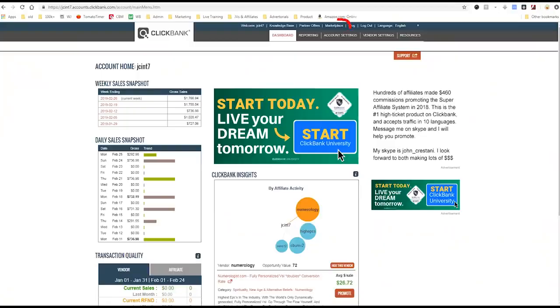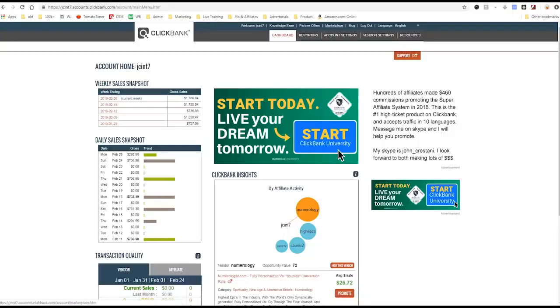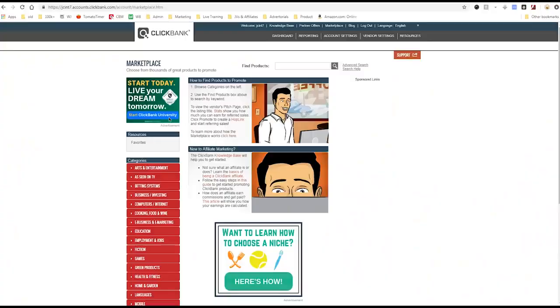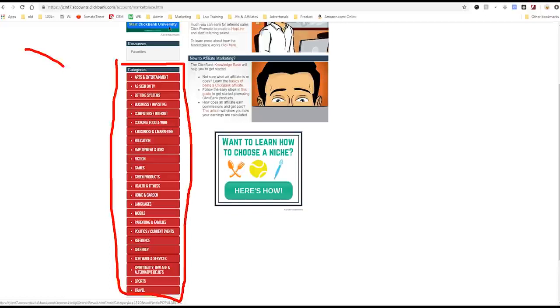First, you need to choose your niche. To choose your niche, you want to go over to their marketplace. The marketplace is this little link up here, or if you're on the Clickbank homepage, you'll see the marketplace right here — affiliate marketplace. We'll click that marketplace link because it has all of the products which you can make money with. You can search for products but you can also find products in the categories area on the left side. This is where you can find your niche.